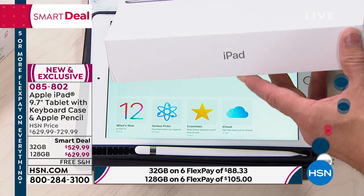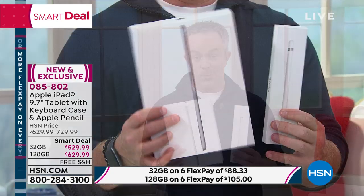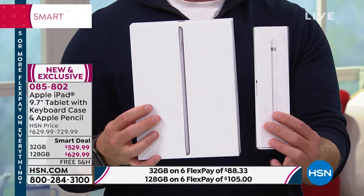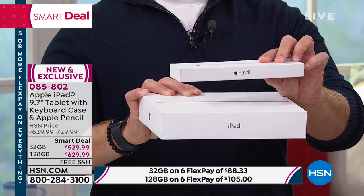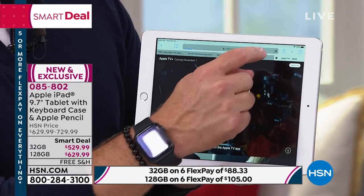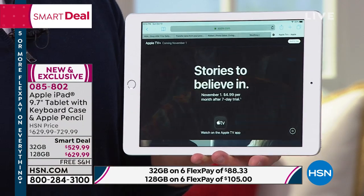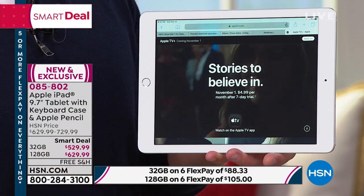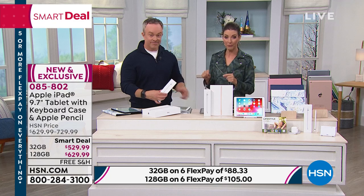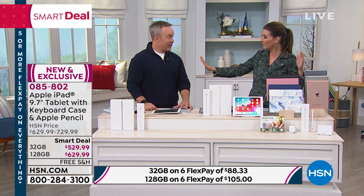If you went to the Apple Store, you'd get this box but only have it for 14 days — that doesn't even get us to Halloween. If you want the pencil, that's an additional purchase. We're giving you all of this and a lot more extras. You're getting a media streaming device, a full year of Apple TV+ — Apple's version of Netflix and Hulu, curating content and stories for an entire year. That's another $60 value, and there are some amazing shows. The only way you get that is by purchasing an Apple product, and we're including it for you today.